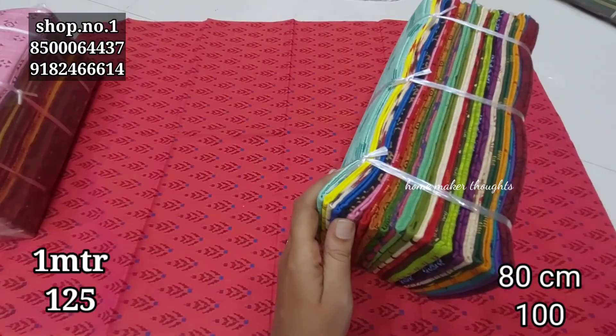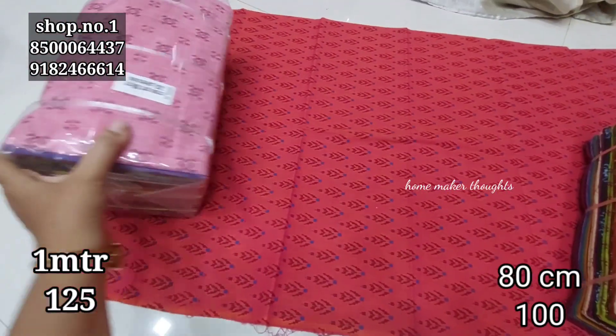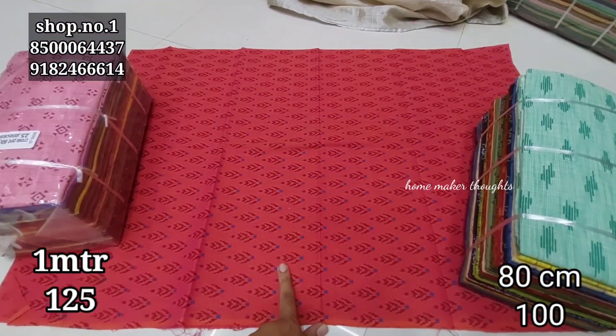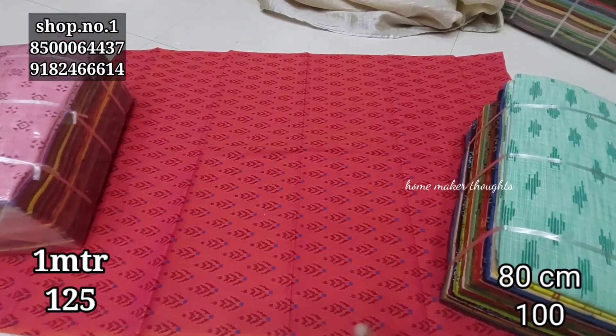There are different designs and patterns that you can choose from. There are many bundles that you can explore in this video. The pieces are 80cm in length and the cost is about Rs. 100.